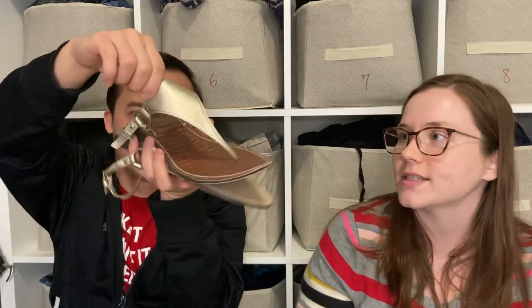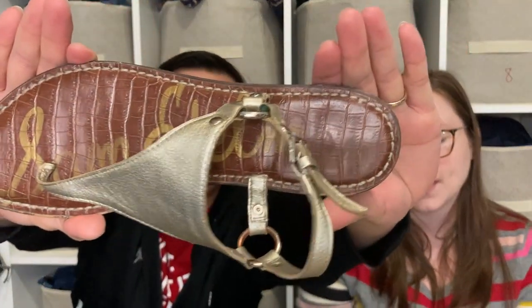Here we have some Sam Edelman sandals. I like to pick these up — they seem to be quick sellers for us. These are in really nice condition on the leather and should sell for about $15, but they usually sell pretty quickly so I'm happy to pick these up.